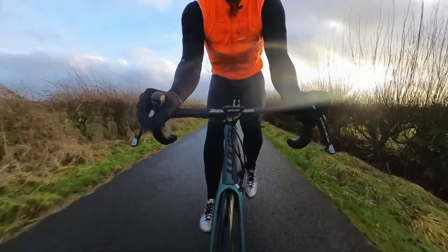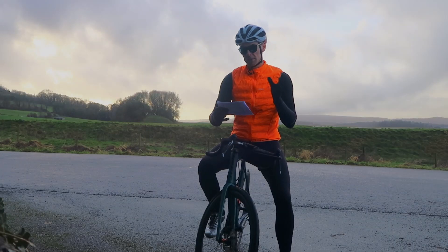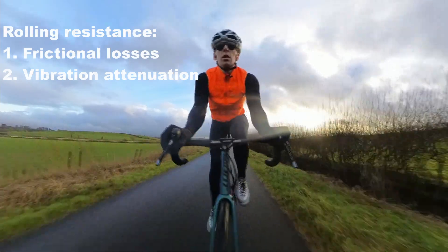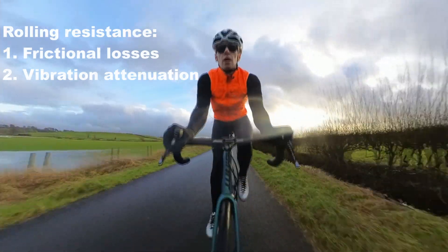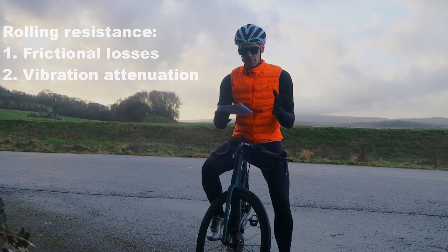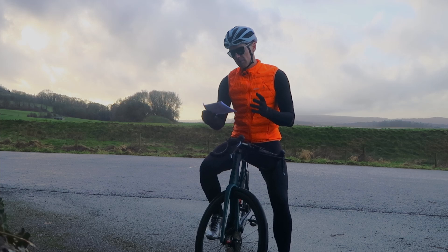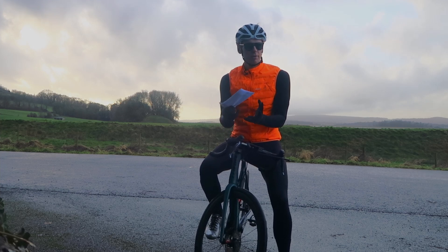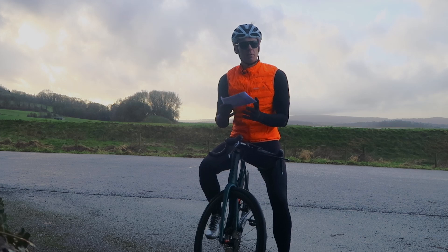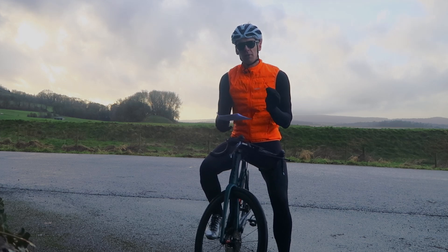We'll address that in an upcoming video where we'll break rolling resistance into its component parts: frictional losses from the rubber on a molecular level, and vibration attenuation — or suspension losses — of the bike and rider system. Naively we might only consider the frictional losses, and that's the kind of data you'll find on bicyclerollingresistance.com. Their work is really good and pretty valid, but it only looks at frictional losses in the tyre itself — it doesn't look at suspension losses.